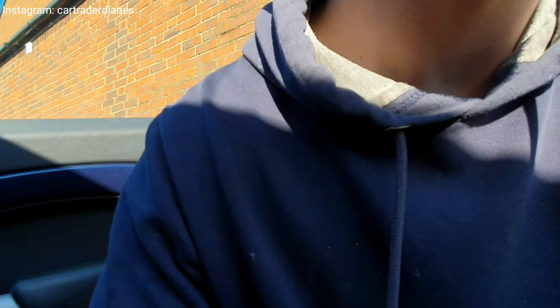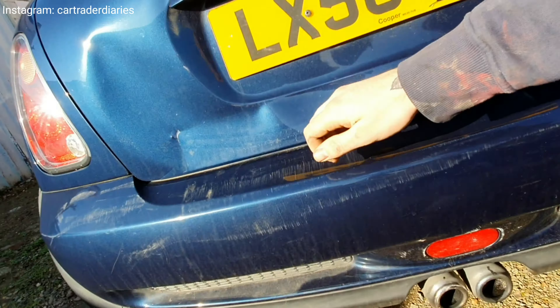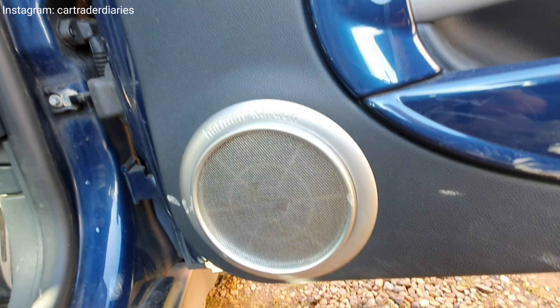What I've noticed is there seems to be quite a big blow on the exhaust. Got it up in the air to see where that blow is coming from — the exhaust is definitely blowing. It's also got Harman Kardon speakers in it.